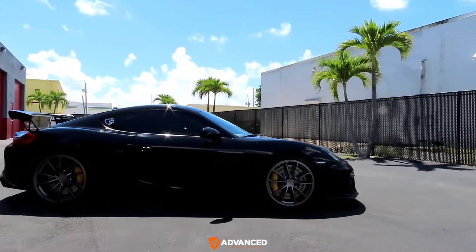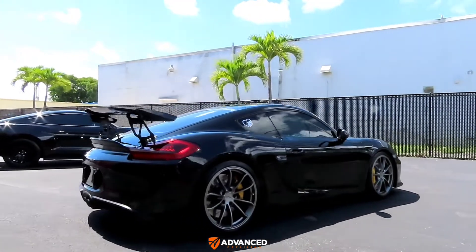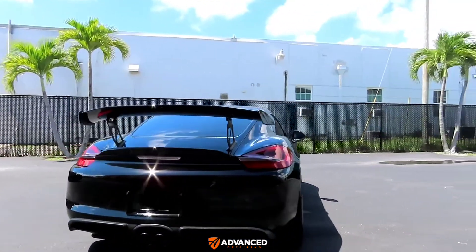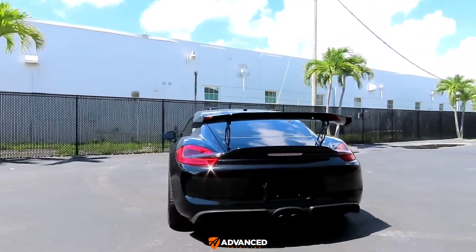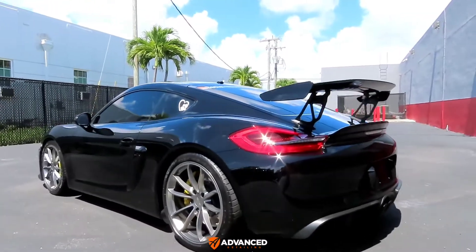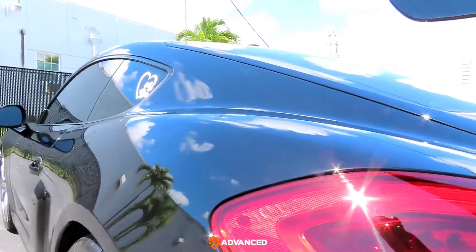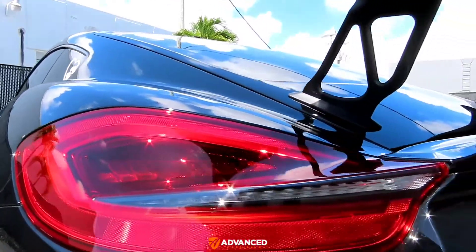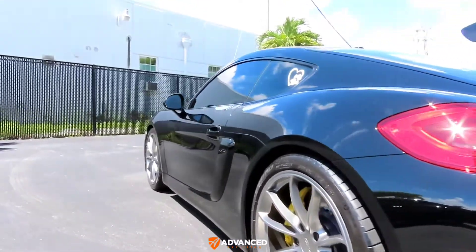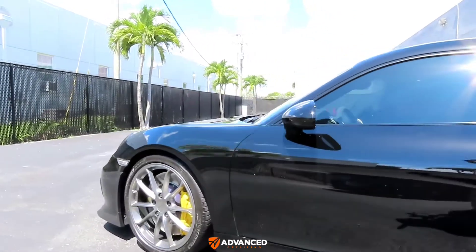He had me remove the clear bra, do a full paint correction, and then apply a ceramic coating on the exterior and on the wheels and calipers as well. Knowing that he's not going to track the car any longer, he decided not to put the clear bra back — he'd rather look at pure paint instead of looking at the film.